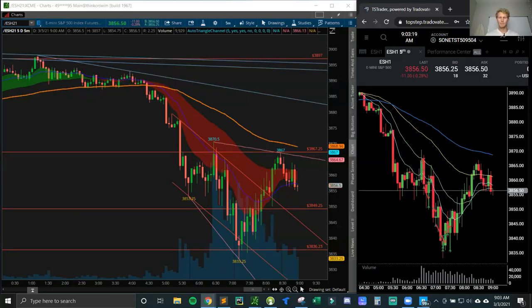Hey everyone, good morning. This is Brian Weber here again with another recap of my Top Step Trader $150,000 combine. I think this is day four.